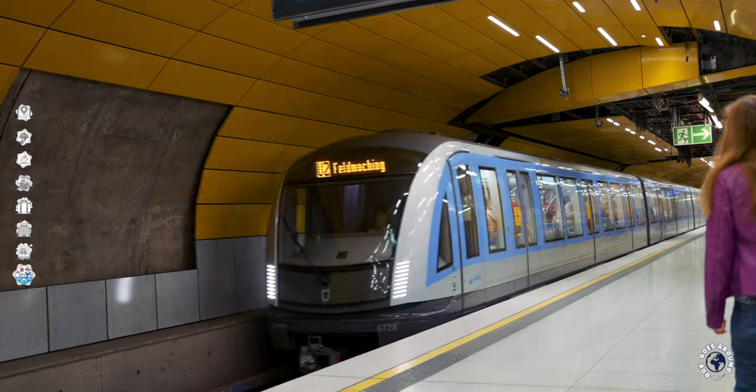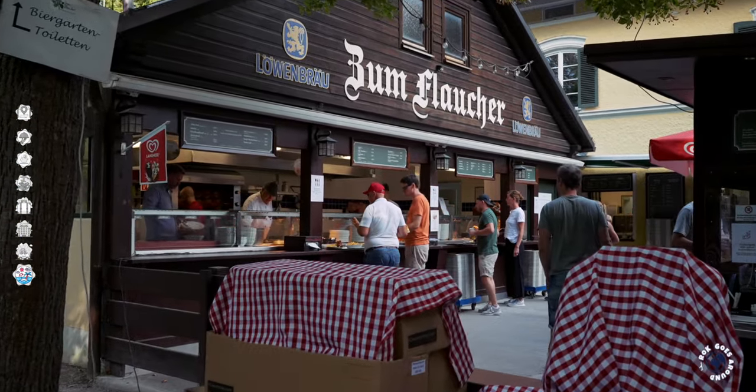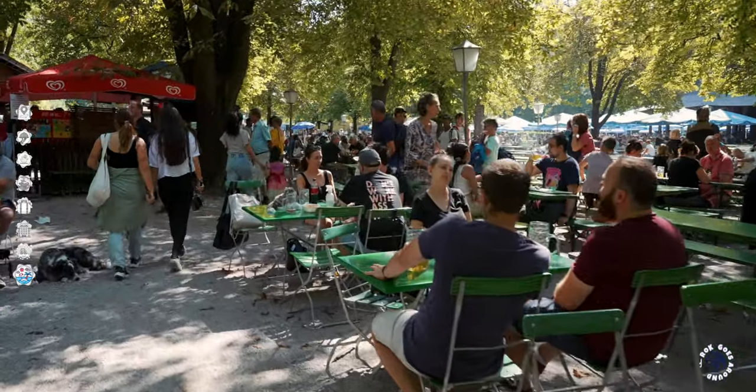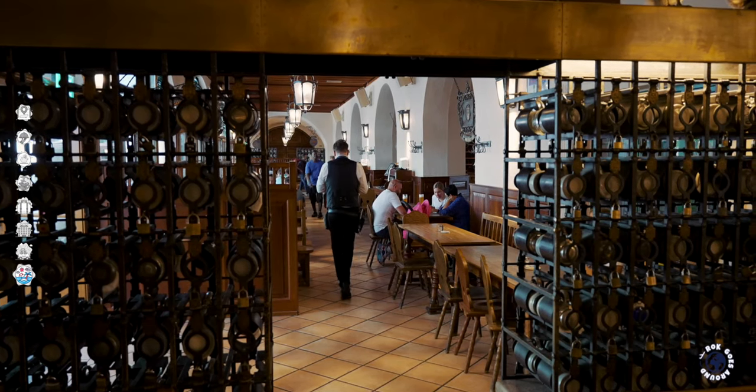Daily tickets must be validated before your first ride. When using a bus or tram, you validate the ticket on board. The fine for traveling without a valid ticket is 60 euros. Surprisingly, having cash is a good idea — a lot of restaurants, bars and especially beer gardens will only take cash. When you are ready to pay, a waiter or waitress will come around to settle the bill, and small tips are expected and appreciated.